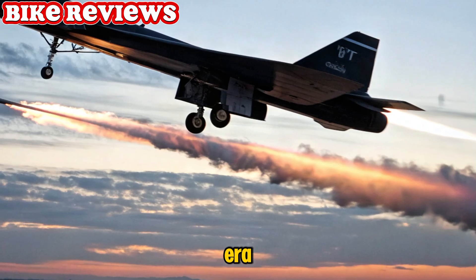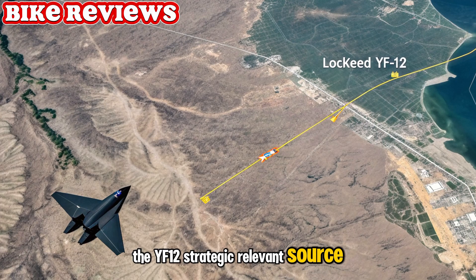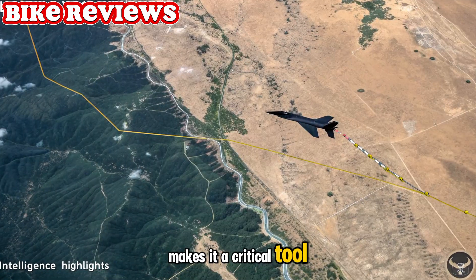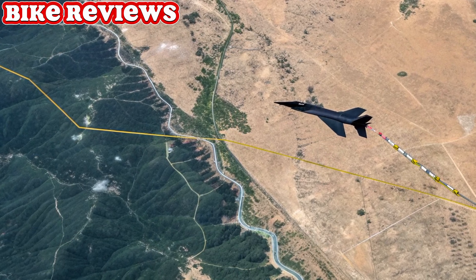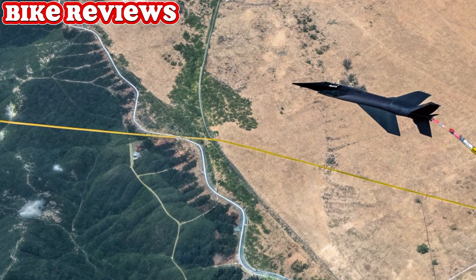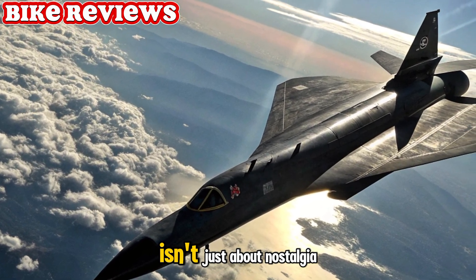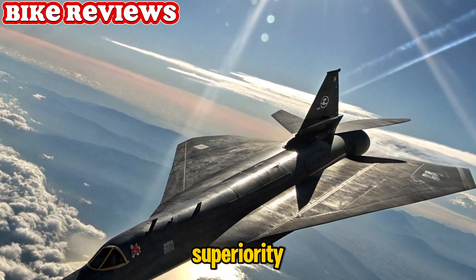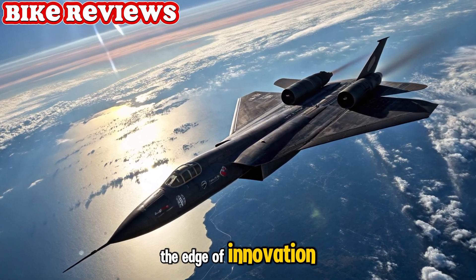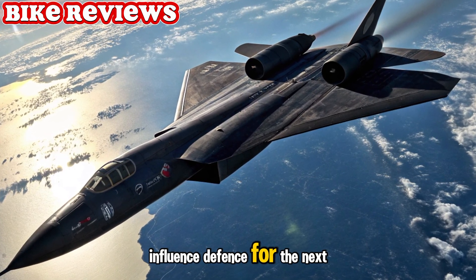Strategic utility for the modern era. As geopolitics shift and global tensions mount, the YF-12's strategic relevance soars. Its ability to enter denied airspace at hypersonic speeds makes it a critical tool for intelligence and rapid response missions. Think of it as a deterrent — one that flies faster than the enemy can react. The revival of the YF-12 isn't just about nostalgia; it's a declaration of aerospace superiority. Lockheed Martin aims to show the world that U.S. technology continues to lead the edge of innovation. With a design that merges heritage and vision, this aircraft is poised to influence defense for the next decade.